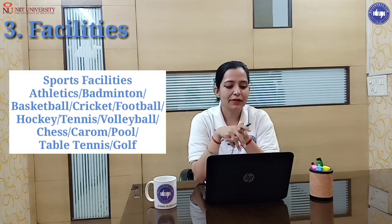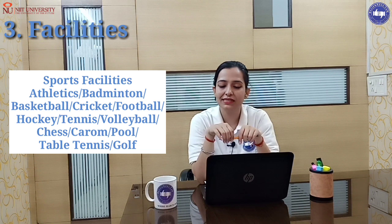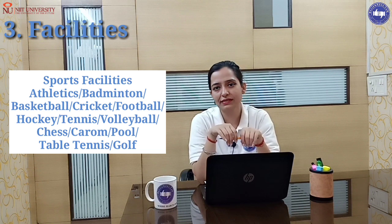The next point is facilities. When students go for admission, parents also have inquiries about the university. For sports facilities, you will find badminton, basketball, cricket, football, hockey, tennis, volleyball, chess, carrom, pool, table tennis, and golf.